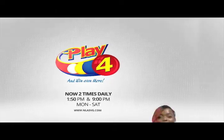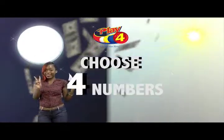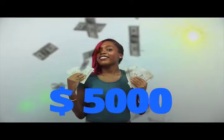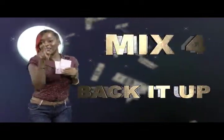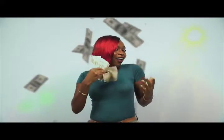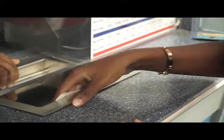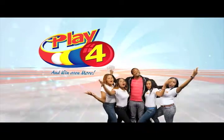Play 4 — here's your chance to win even more from the National Lotteries Authority. When you play 4, two times daily, choose four numbers from 0 to 9, and you can win up to $5,000 with a $1 inline bet. Make 4 and back it up too — there'll be lots of cash waiting for you. Get your tickets Monday to Saturday for the Play 4 midday draw at 1:50pm and the Play 4 night draw at 9pm. So easy to play — Play 4, you'll win even more.